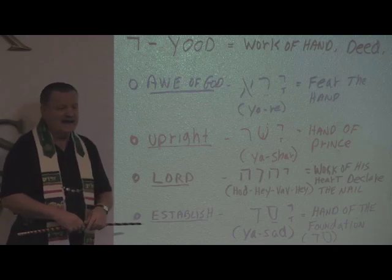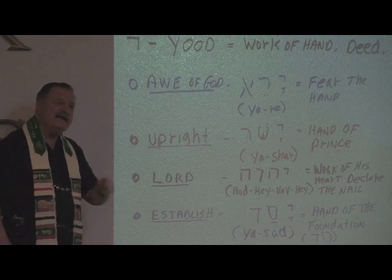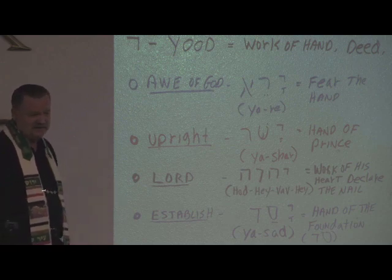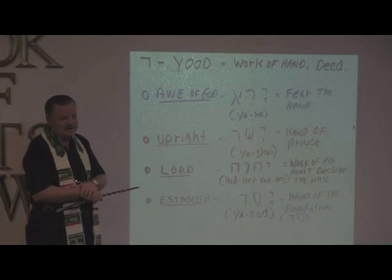Welcome to Book of Acts Now Global Ekklesia and School. We're glad you've joined us today. We're continuing our study in the Hebrew alphabet. There are 22 letters in the Hebrew alphabet, and why is that important? Because they're the basis of the Word of God.